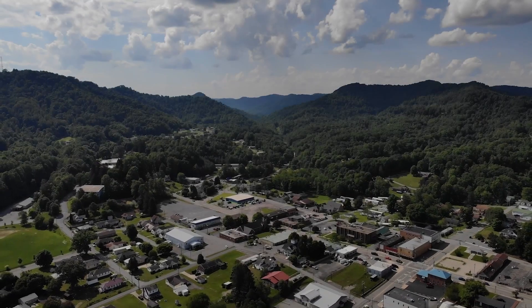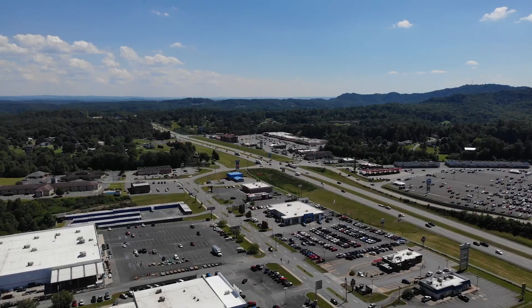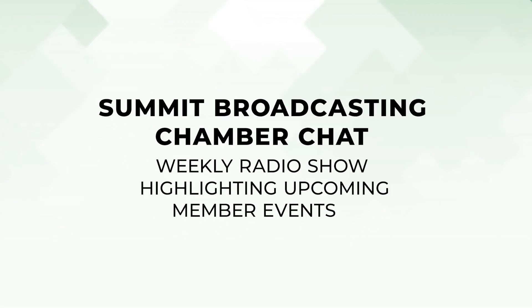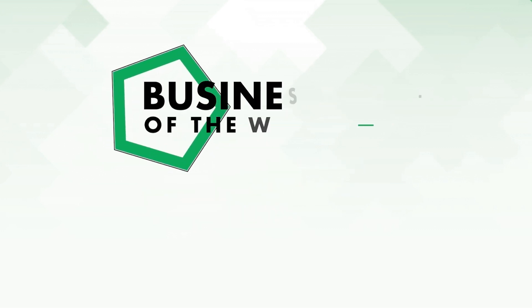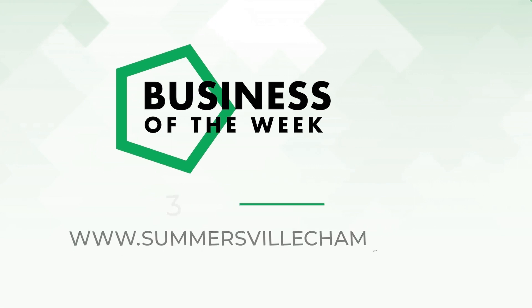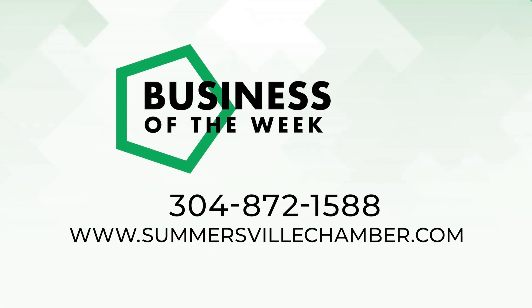The Summersville Area Chamber of Commerce is a voluntary partnership of businesses and professionals working together to build a healthy economy in the Summersville area. Be sure to join us every Thursday for the Summit broadcast of our Chamber Chat, a weekly radio show where we highlight upcoming member events. Continue to join us right here on SCTV every week as we feature one of our member businesses. If you have a business and would like to be featured as the Business of the Week, give us a call at 304-872-1588 or visit our website at www.SummersvilleChamber.com.